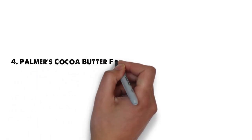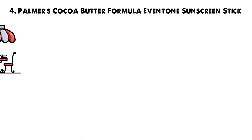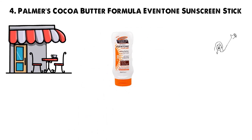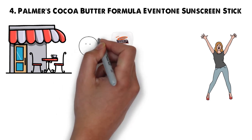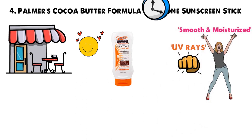At number 4 we have the Palmer's Cocoa Butter Formula Even-Tone Sunscreen Stick. Regardless of what you're doing outdoors, you can easily fit this tiny sunscreen stick into your pocket to have it at the ready. Everyone loves this sunscreen stick, not only because it effectively protects against UV rays, but it also keeps skin feeling smooth and moisturized all day long.